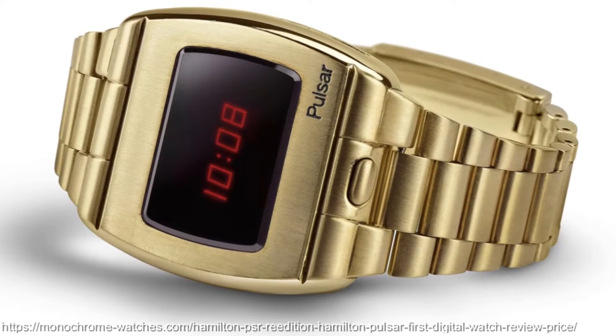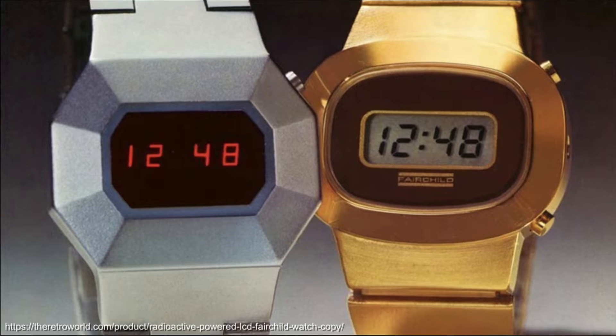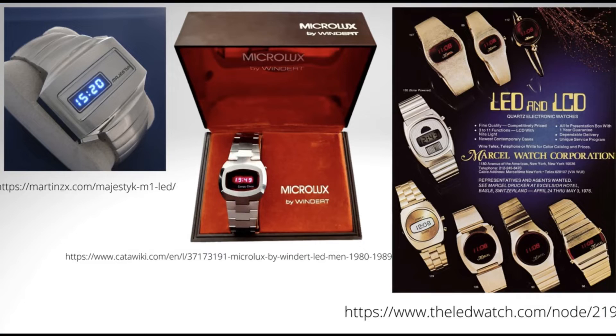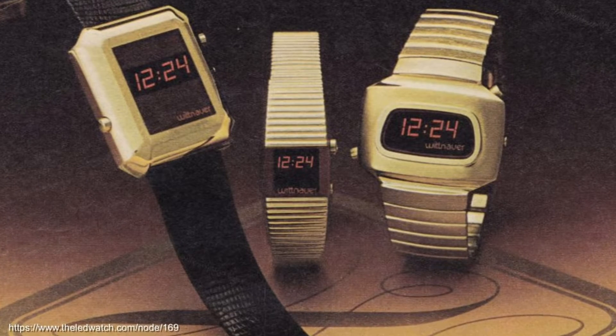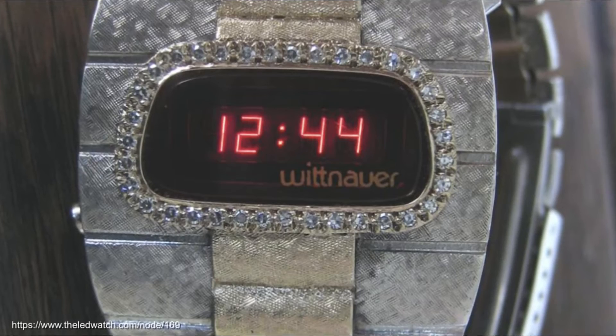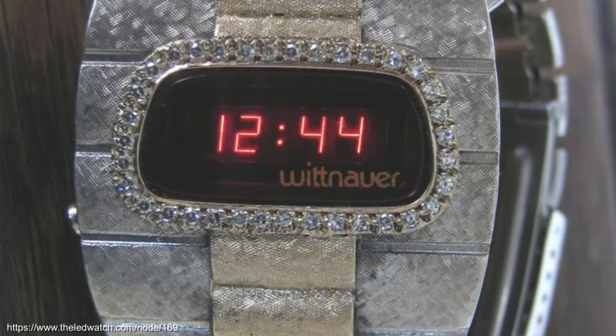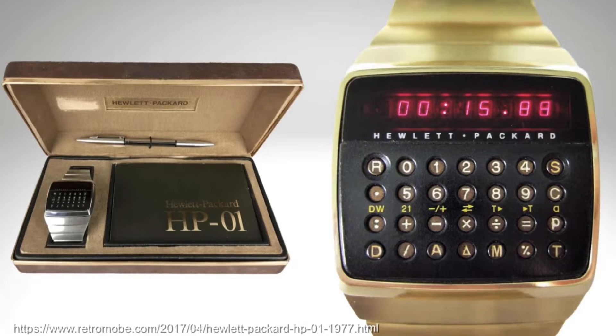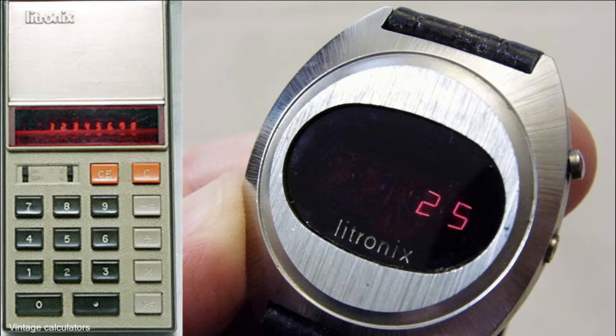The digital watch era kicked off in the US with the Pulsar Time Computer range. The US played a central role in LED watch production, with Fairchild Semiconductor and Hughes Aircraft being the leading manufacturers, with US partners producing a huge variety of models and collaborations with renowned Swiss brands like Longines under the Wittnau brand. Other players making their mark here were Hewlett Packard with their LED calculator watch, and brands like Litronics.